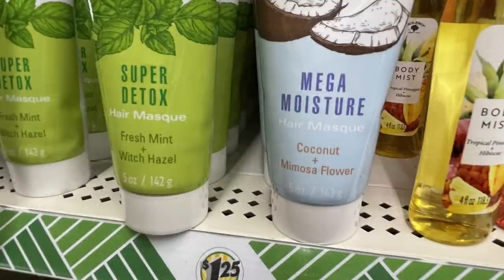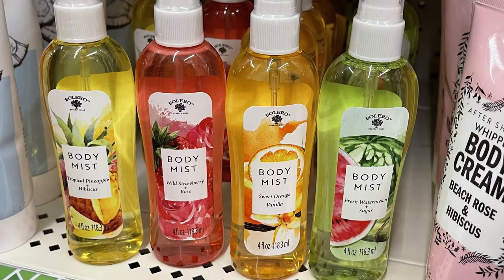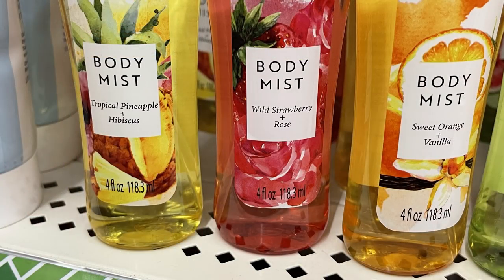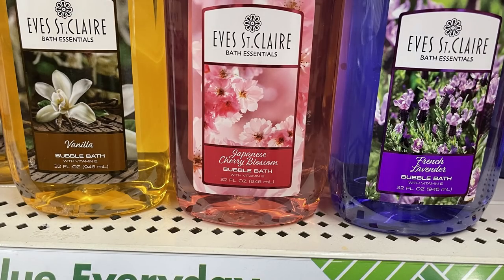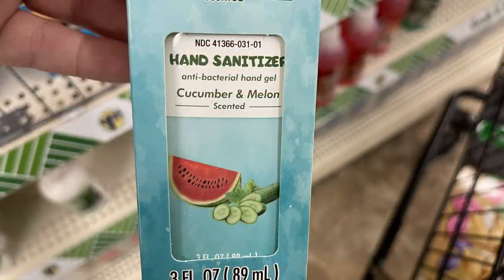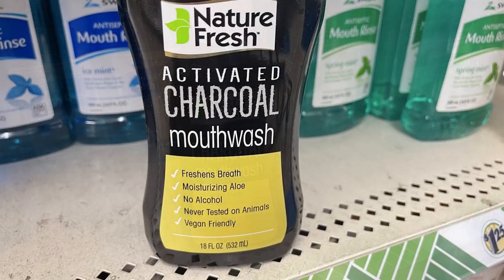They also had super detox and mega moisture hair masks in about five-ounce bottles, new body wash, and body mist in pineapple, strawberry, sweet orange vanilla, and fresh watermelon sugar — four-fluid-ounce bottles. Bubble bath in vanilla, Japanese cherry blossom, and French lavender. New hand sanitizers in vanilla pomegranate and cucumber melon — three-fluid-ounce bottles.